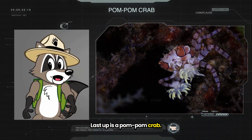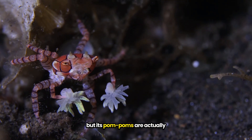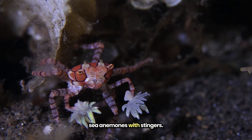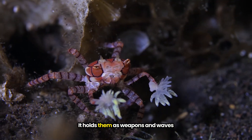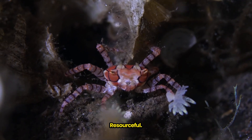Last up is a pom-pom crab. It may look like it's trying to be a cheerleader in disguise, but its pom-poms are actually sea anemones with stingers. It holds them as weapons and waves them around to scare away predators. Resourceful.